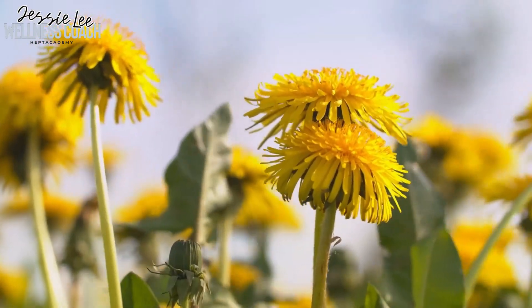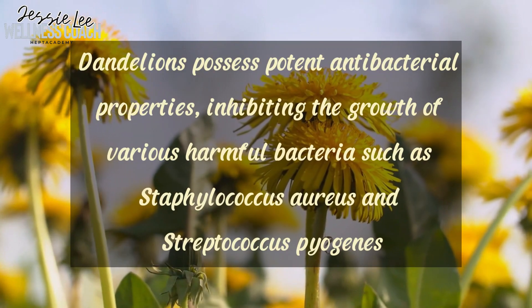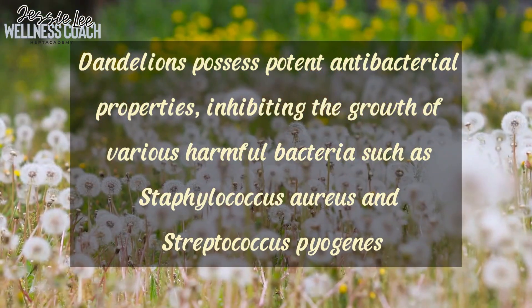Actually, dandelions are very, very important medicinal herbs. So I want to create this video to explain more about their benefits and precautions. Those humble plants possess potent antibacterial properties, inhibiting the growth of various harmful bacteria such as Staphylococcus aureus and Streptococcus pyogenes. Moreover, dandelions exhibit choleretic effects promoting liver health and bile secretion. Now let's talk about the diverse therapeutic effects of dandelions.